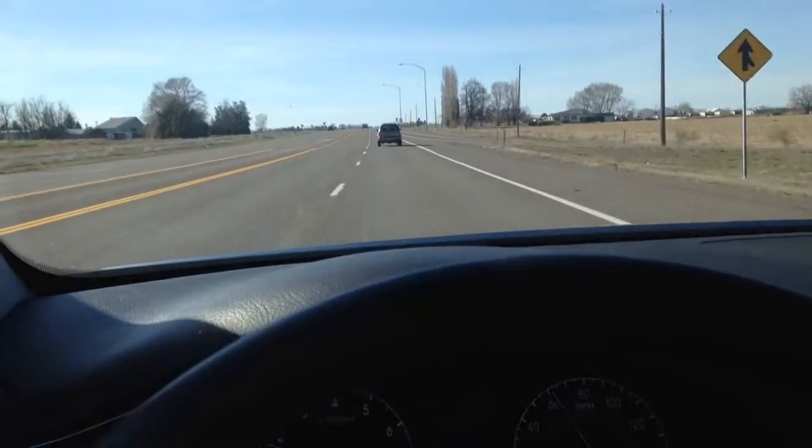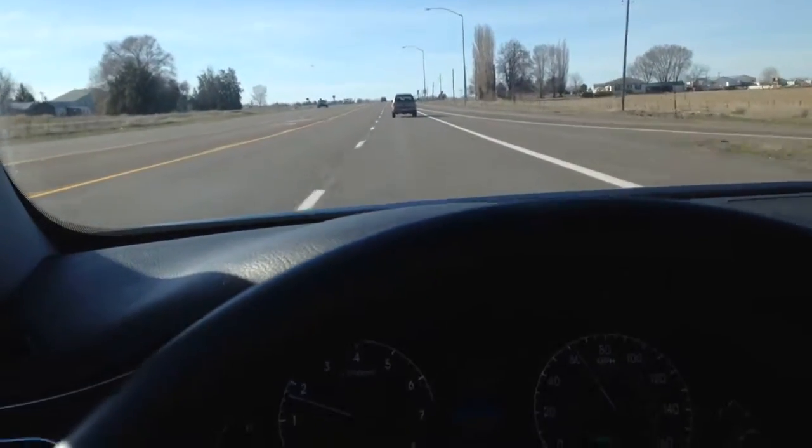You won't be disappointed. They make these cars to compete with BMWs and Lexuses, and after you test drive one, you'll see why.